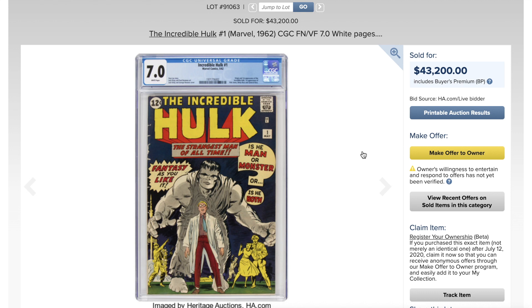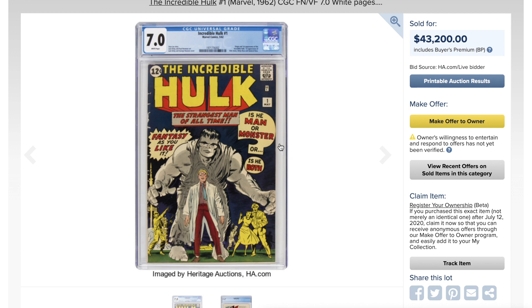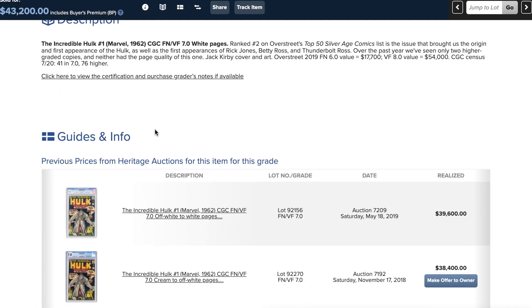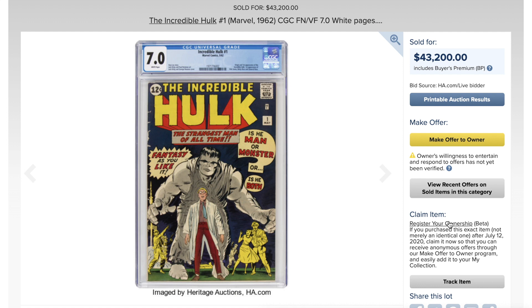How about Hulk #1 at 7.0 with white pages — gorgeous? I believe this book used to be restored and somebody un-restored it. You can see on the spine it looks like color touch was scraped off — that does not look like normal spine wear. It sold for 43,200. Looking at previous sales from 2018 and 2019, Hulk #1 is doing okay, holding up.